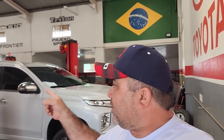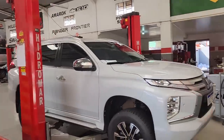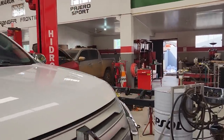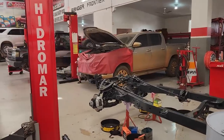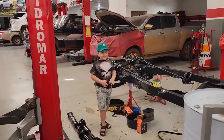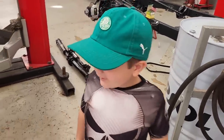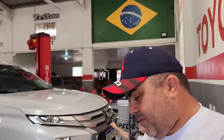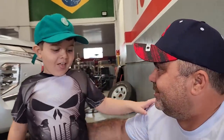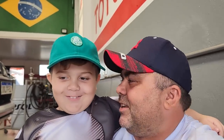Vocês escutaram? Lá vem ele, olha lá. Ele tem que passar por trás aqui. Vocês já conhecem, mas eu vou mostrar sempre. Protocolo de segurança. Não faz fatiqueza que eu tô com a camisa branca e não pode sujar. Então não pode fazer fatiqueza dessa vez. Eu já queria fazer fatiqueza. Agora não pode, vem aqui.